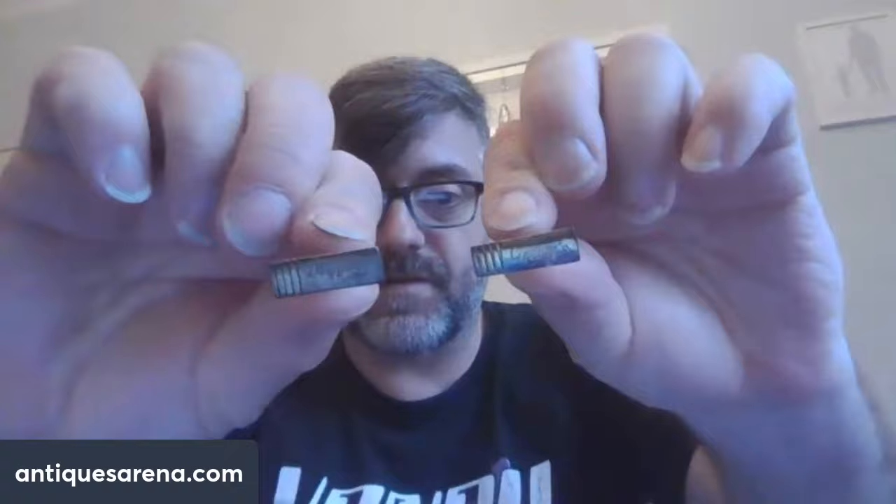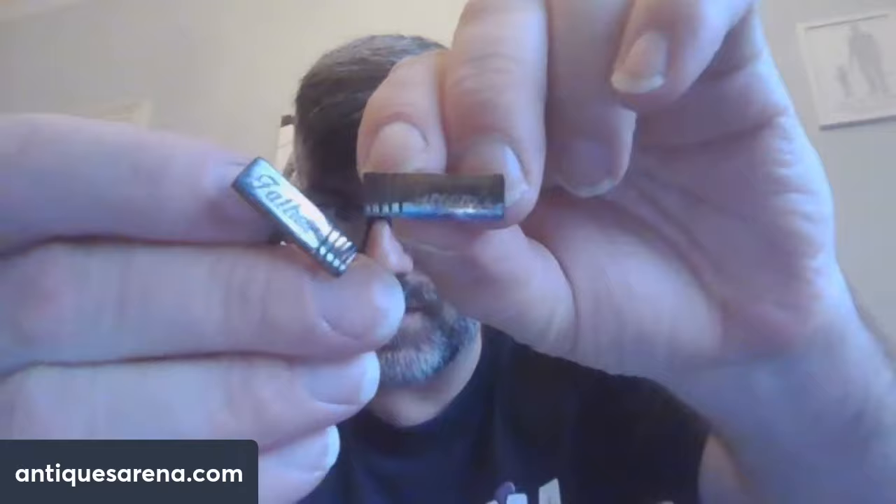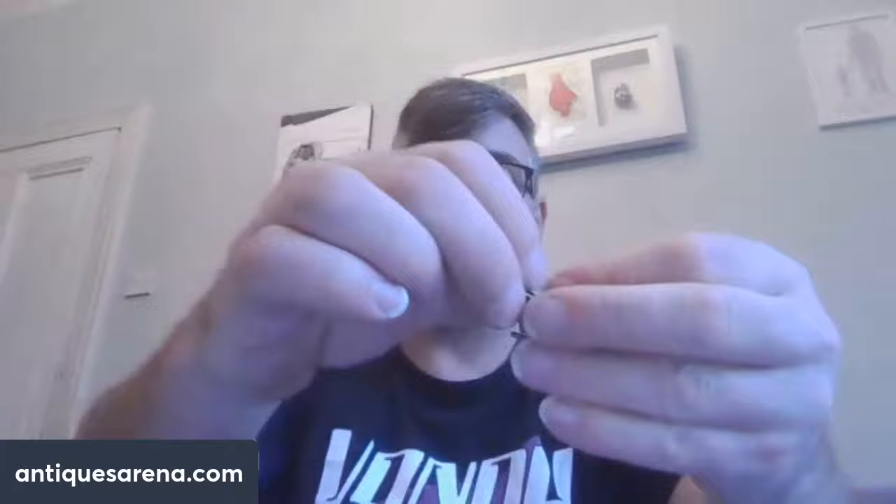We have a pair of engraved cufflinks in sterling silver - one reads 'Father' and the other reads 'Groom.' They are sterling silver, they'll get cleaned up and sold obviously for somebody's wedding.